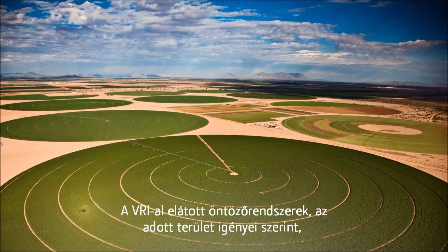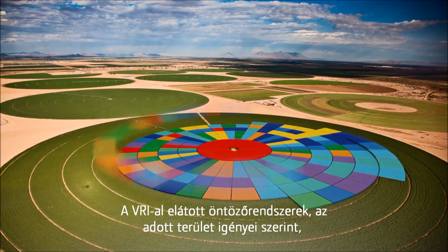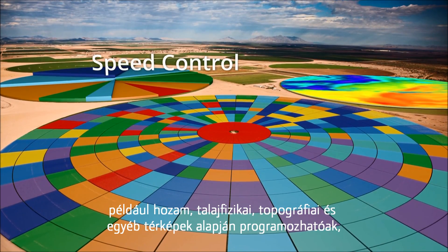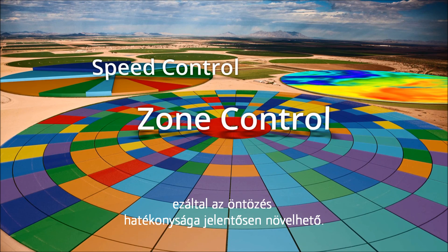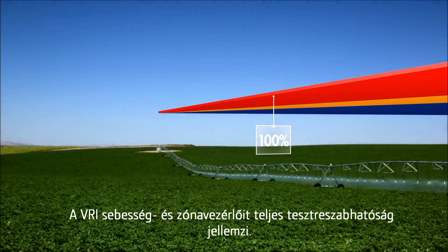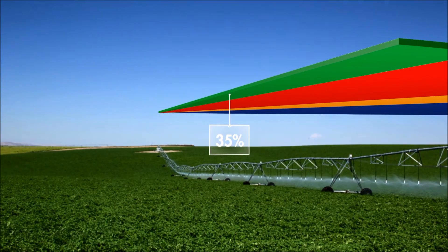By irrigating more efficiently without compromising yield potential by over- or under-watering. Because precision farming is all about finding an application that's right for your field, only Valley offers growers their choice of customizable VRI solutions with VRI Speed Control and VRI Zone Control. Valley VRI Speed Control is an attractive low-cost entry to precision irrigation because it utilizes existing hardware.